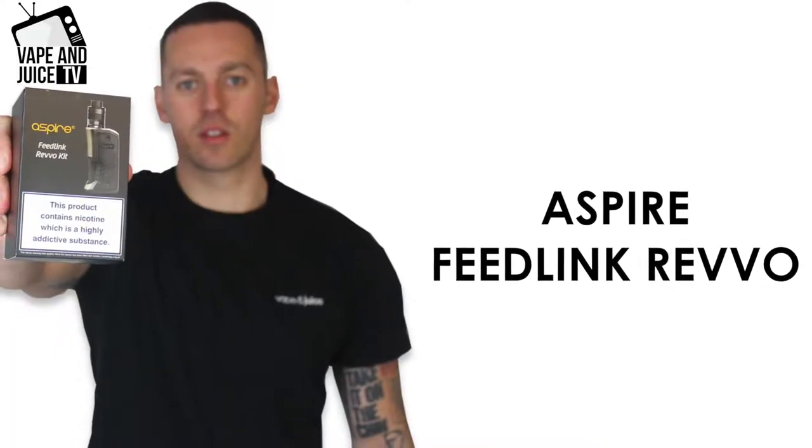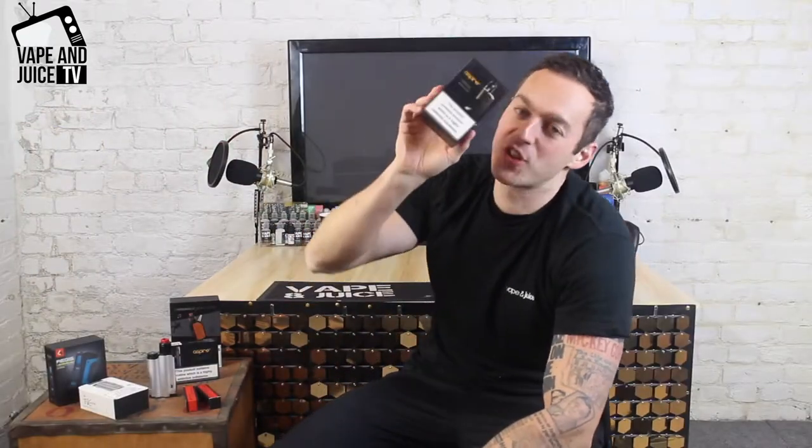Number 2, it's those guys from Aspire again. They produce the Feedlink Revo kit. What's innovative about this? It's the first squonk-filled tank — and it's not just an average tank either. It uses the stove-type coil, which is the first time in a pre-built coil you have a stove-type coil.